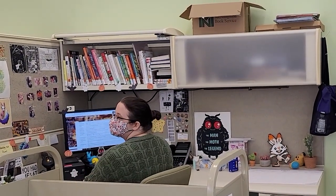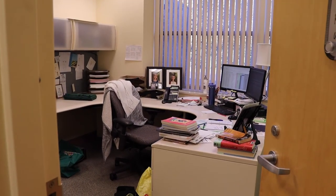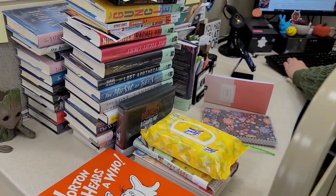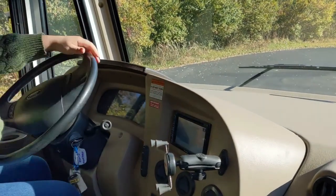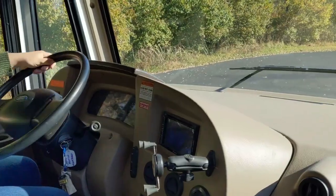A lot of my job, because I do help with the home deliveries, is making sure I'm calling and contacting patrons periodically and selecting items for them — I select items for around 30 people a week, everything that they're going to read. Logistics take a long time: making sure that people know which routes are safe, which turns are going to be safe in the big bus.